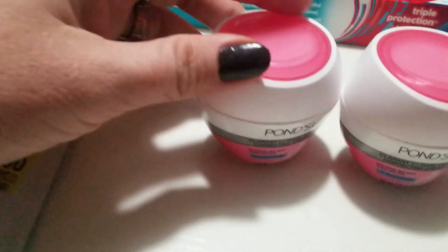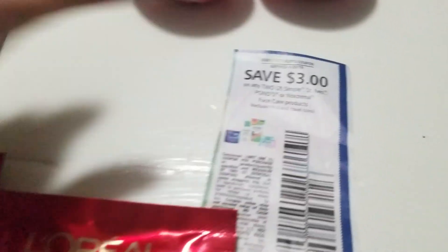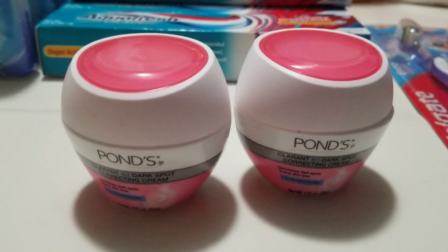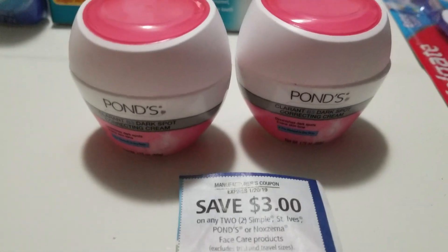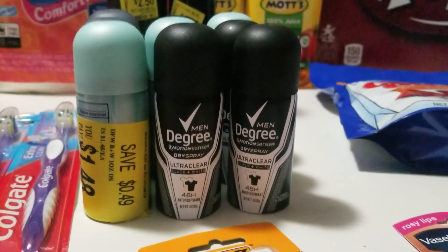The Ponds coupon expires today — I actually have one here I haven't used yet. There's a $3 off when you buy two Ponds. I picked these up in the travel section at $1.47 a piece, so with the coupon those are completely free with 6 cents overage.